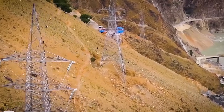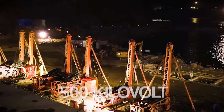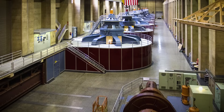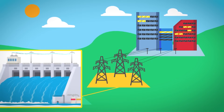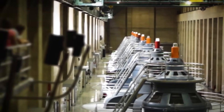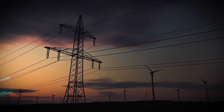Then there's the transmission system. What good is all this energy if it can't reach people? Engineers have designed a 500-kilovolt transmission line running parallel circuits for over 250 kilometers to carry the electricity to the national grid. This ensures power generated in the mountains lights up homes, factories, and schools across the country.